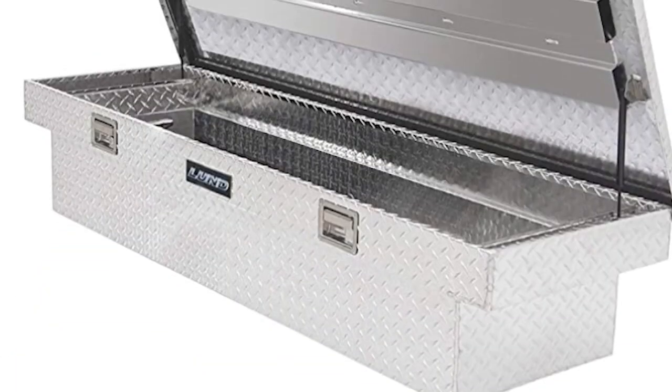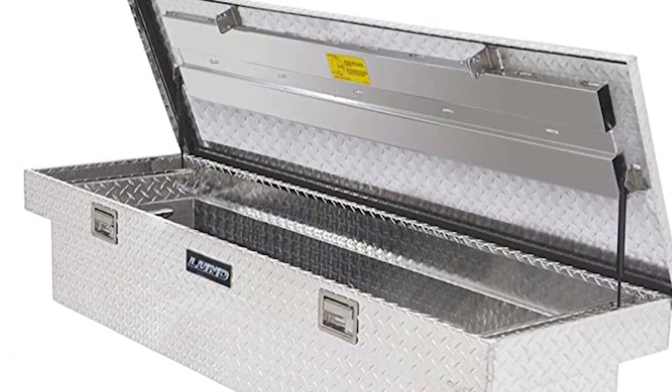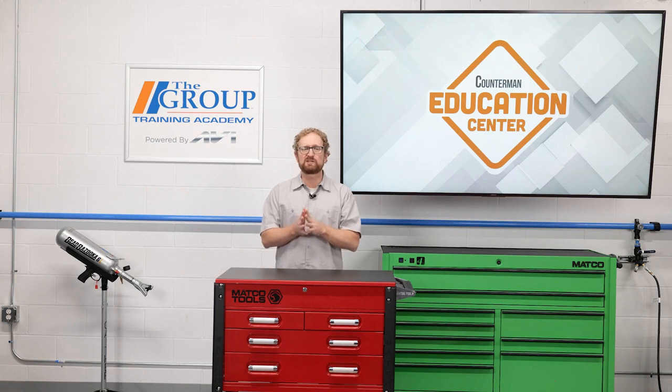Truck caps, toolboxes, and other accessories often feature one or more lift supports, but figuring out the appropriate specification requires a little extra effort. Extended and compressed length are obvious key features, but the extension force — which is the weight rating — is just as critical when selecting a replacement universal support.